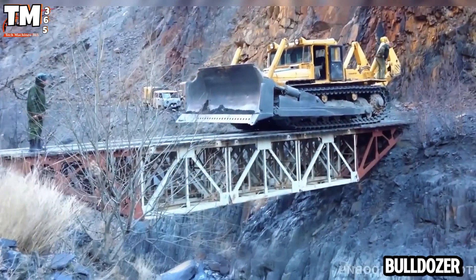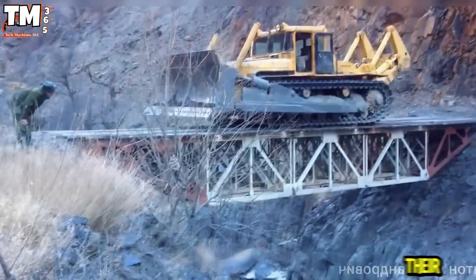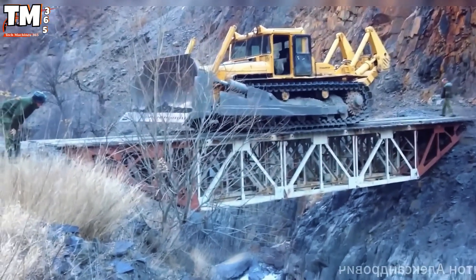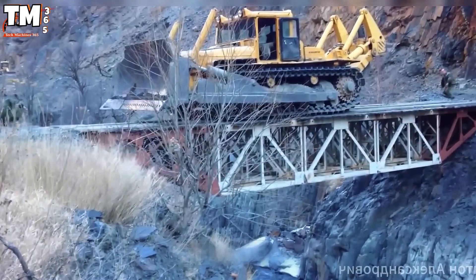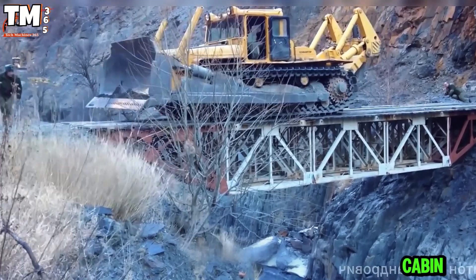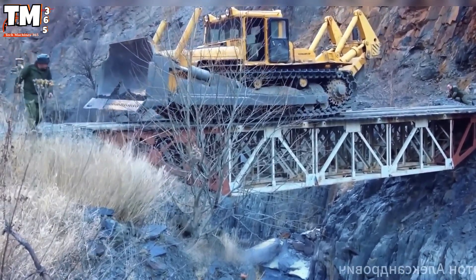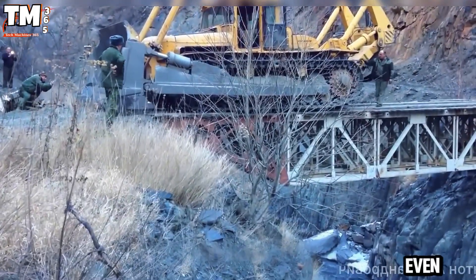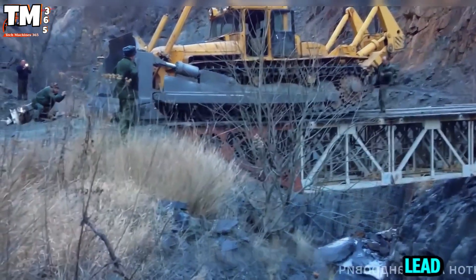The bulldozer truly makes spectators hold their breath. Weighing nearly 40 tons, it crosses a small bridge spanning a mountain river alone. The operator even had to leave the cabin out of fear for his own safety. This was a heart-stopping, tense moment where even the slightest mistake could lead to disaster.